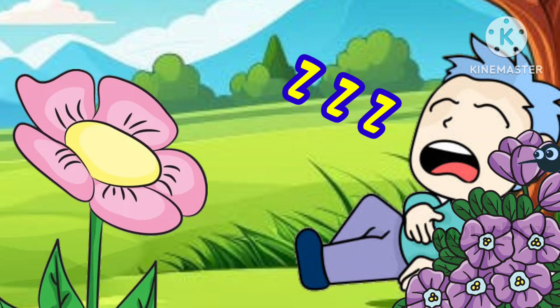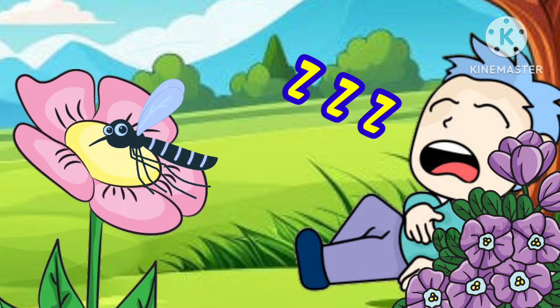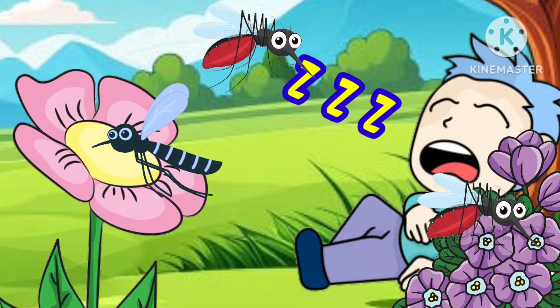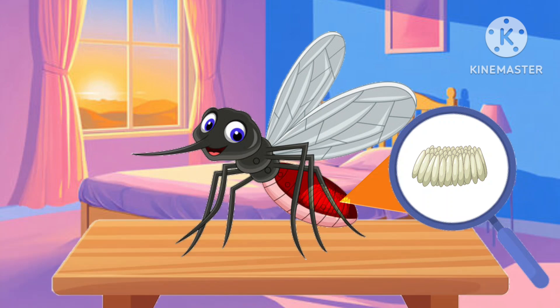Male mosquitoes do not bite. In fact, they feed exclusively on plant nectars. But female mosquitoes feed both on plant nectar and blood. She needs the blood for her eggs to develop.